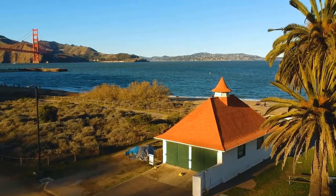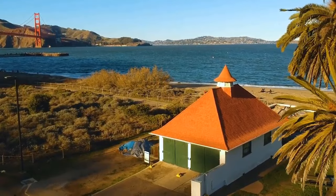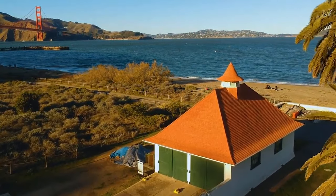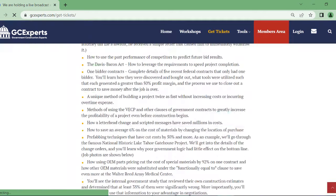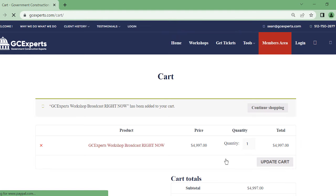What are the limits to how much a roofing contract can get per square? Our federal government issues 50 contracts like this per business day. How many can you get? Find out at GCExperts.com — click on Get Tickets right now and start your journey as a national federal contractor.